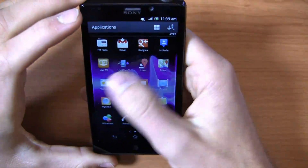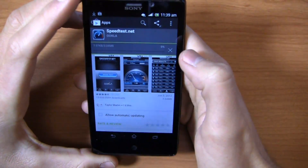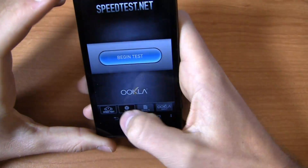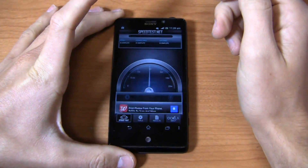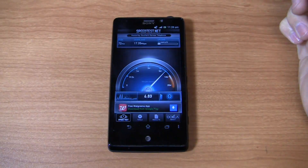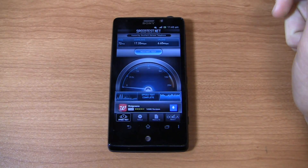We're going to open up Speedtest.net and install that as well. We'll bring it over to megabits per second and run the test on the Dallas server. AT&T speeds have been really impressive in the Dallas Metroplex. 16 megabits per second — I've definitely seen it as high as 30 to 35 megabits per second in the area. Upload speed of about 6.5 megabits per second. So 17.3 megabits per second down, 6.65 megabits per second up — very impressive on that front.